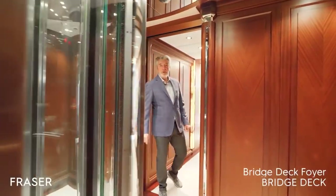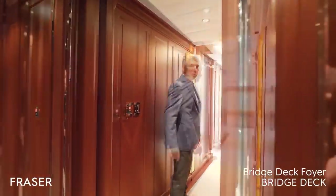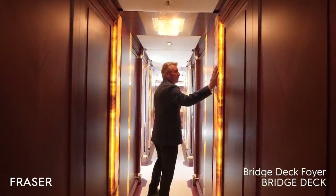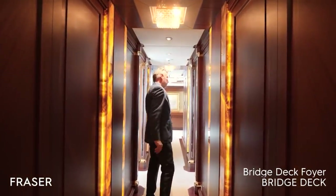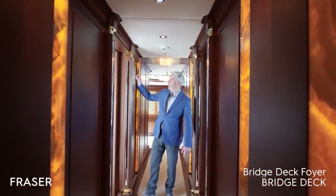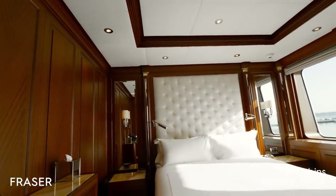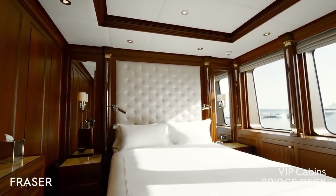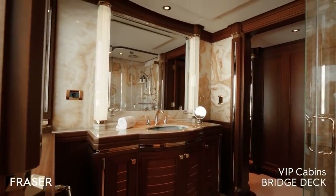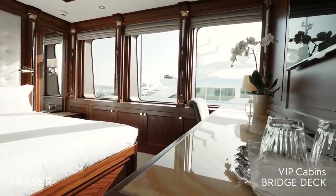We are now on the bridge deck foyer, with a corridor leading to the two VIP cabins. The beautiful details include backlit onyx paneling, which is very elegant, and stainless steel that reflects light from the exterior. Both VIP cabins have a double queen bed, en-suite bathroom, wardrobe, and beautiful windows to enjoy the landscape whether in navigation or at anchor.